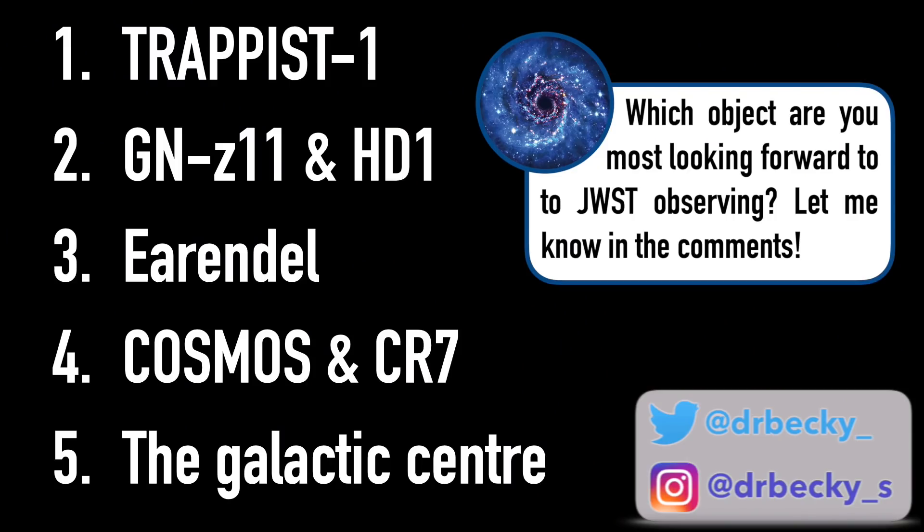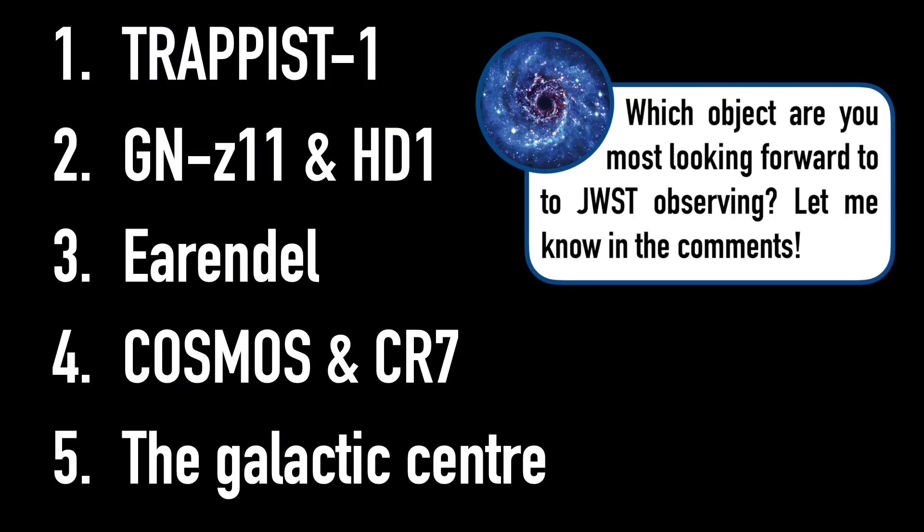There you have it — my list of the top five targets for the James Webb Space Telescope. I cannot wait for this summer when JWST starts taking observations, when we start getting data down, my colleagues start doing the analysis they've proposed, and we slowly but surely start seeing the first astrophysics research papers published and all of these answers trickling through — answers to some of the biggest questions we have in astrophysics.